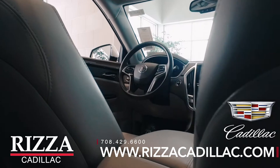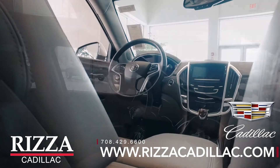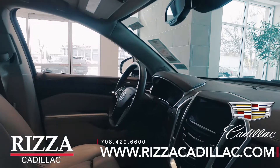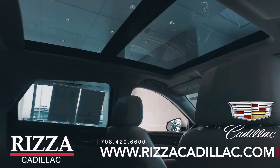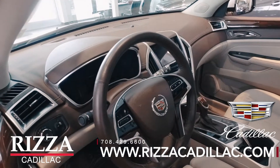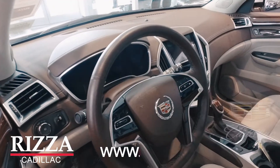During this tax season we have over 10 used SRXs in inventory starting at $14,850. With the Cadillac certified vehicle you get a hundred thousand mile limited warranty. We currently have this vehicle priced at a thousand dollars below Kelley Blue Book fair market value.